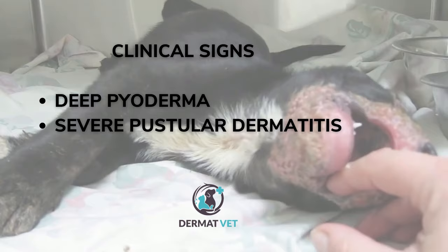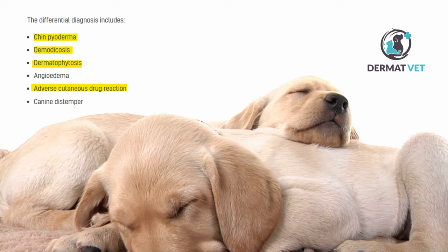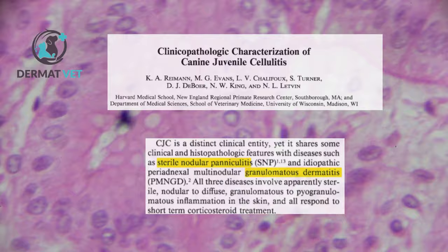The primary differential diagnosis is bacterial pyoderma and drug reactions. Skin scrapings are needed to rule out demodicosis. Impression smears should be obtained to determine if there is a concurrent bacterial infection. Although not necessarily required for diagnosis, skin biopsies are consistent with granulomatous panniculitis.